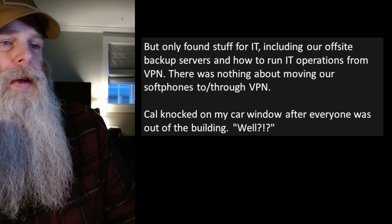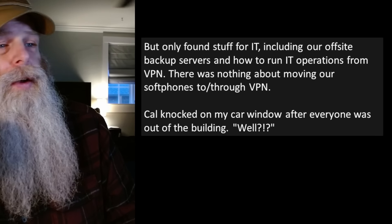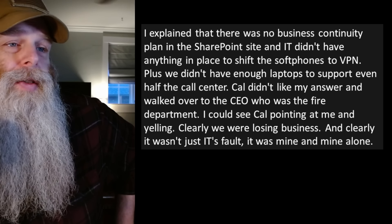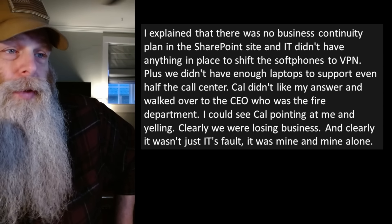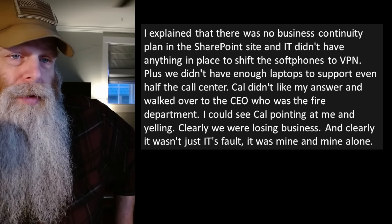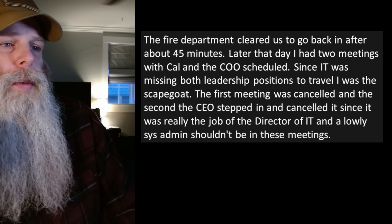More people were streaming out. I decided to ignore Cal and go to my car. I tried to call the director of IT on the slim chance the airplane was diverted or delayed — no answer. I looked up the company SharePoint site for a business continuity plan or fire plan, but only found stuff for IT, including off-site backup servers and how to run IT operations from a VPN. There was nothing about moving soft phones to or through a VPN. Cal knocked on my car window after everyone was out and I explained there was no business continuity plan in SharePoint.